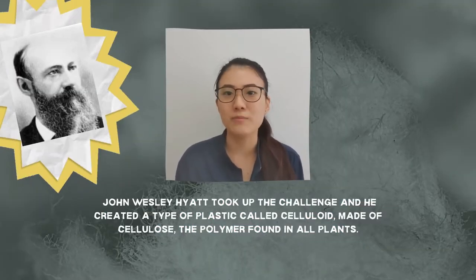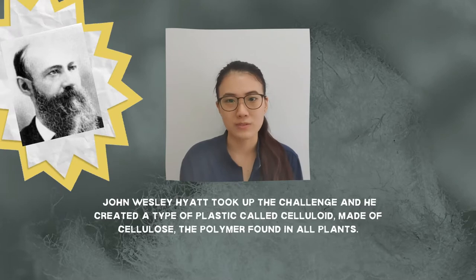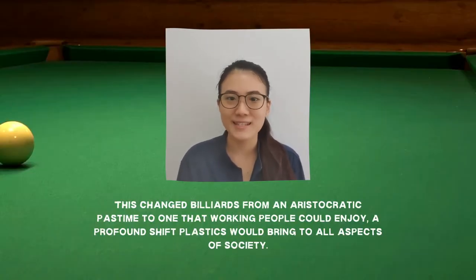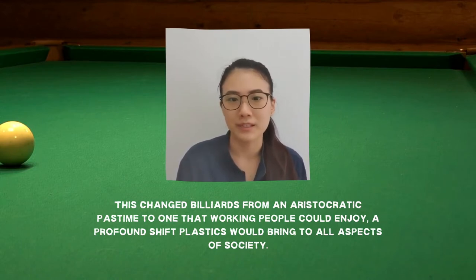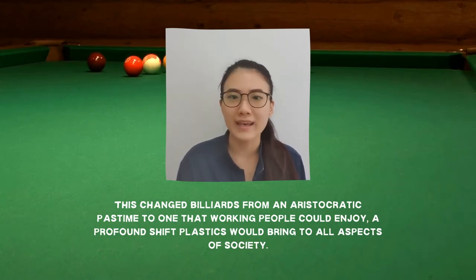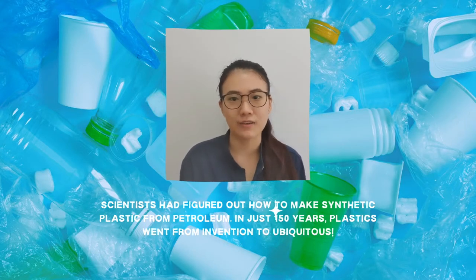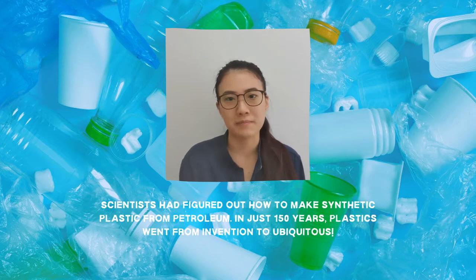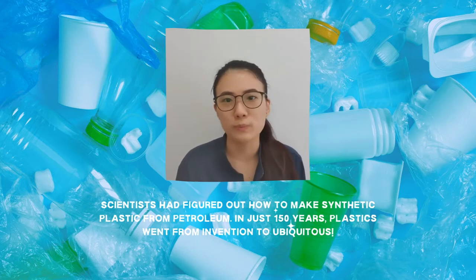An amateur inventor named John Wesley Hyatt took up the challenge, and in 1869, he created a type of plastic called celluloid, made of cellulose, the polymer found in all plants. This also helped change billiards from an aristocratic pastime to one that working people could also enjoy — a trivial example of the profound shift plastics would bring to all aspects of society. By the early 20th century, scientists had figured out how to make synthetic plastic from petroleum, and the rest is history. It is quite unimaginable that in just 150 years, plastics went from invention to ubiquitous.